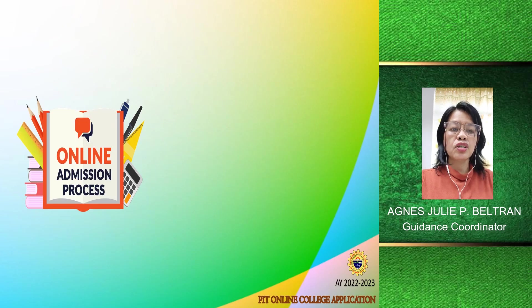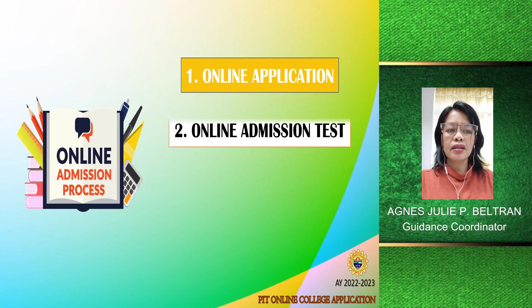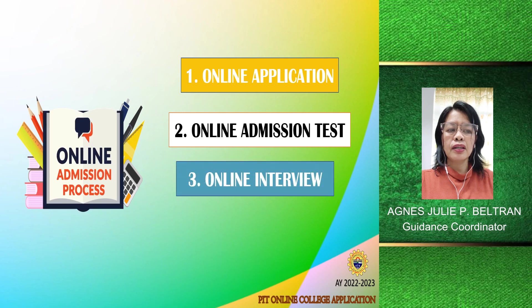The online admission process has three phases. First is the online application, second is the online admission test, and the third is the online interview.